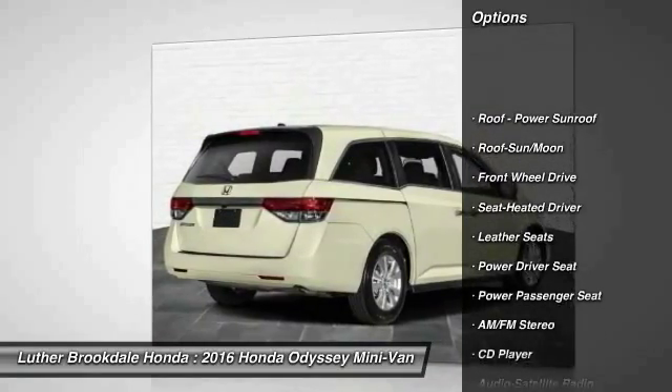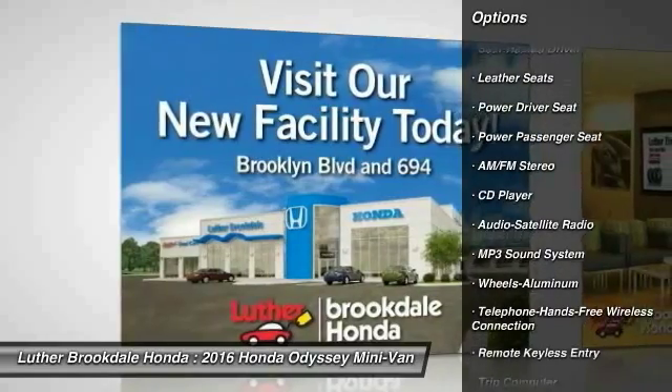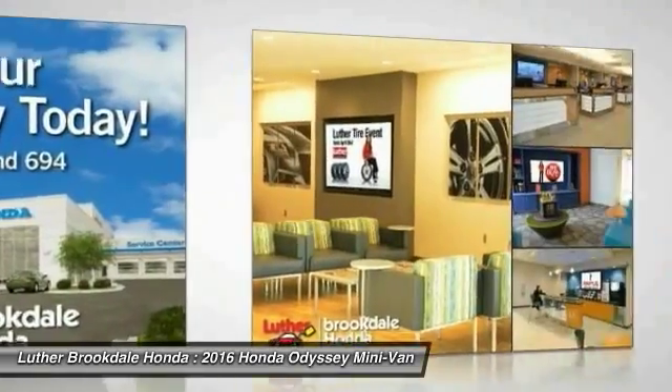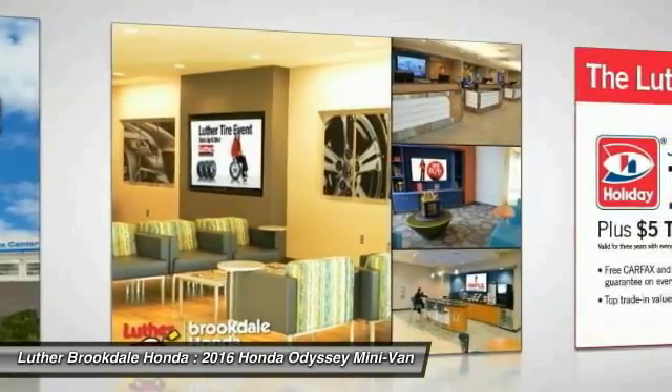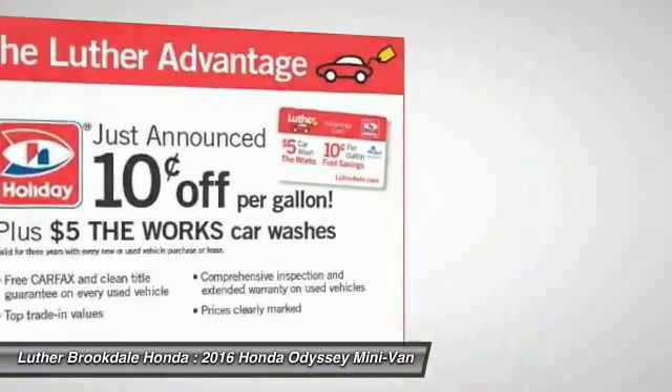Quad seating, power passenger seat, traction control, anti-lock braking system, moonroof, Bluetooth wireless data link for hands-free phone, power steering, home link garage door opener, air conditioning, front cruise control.